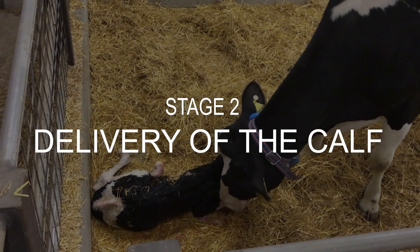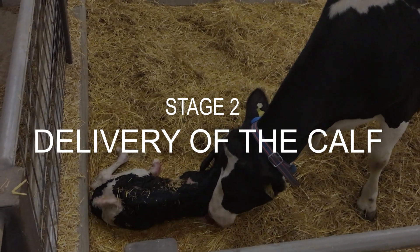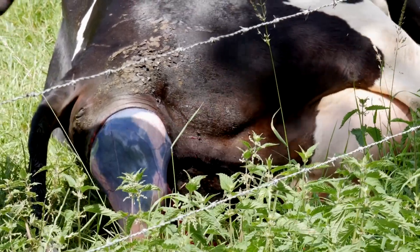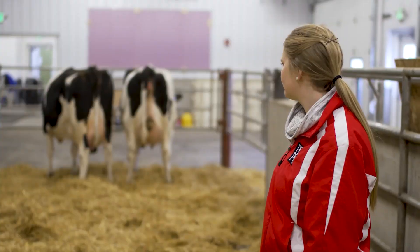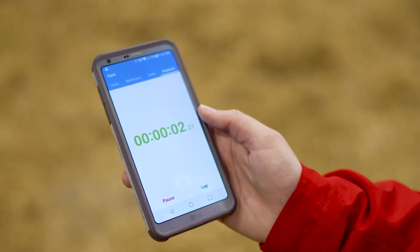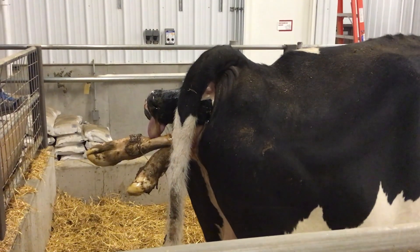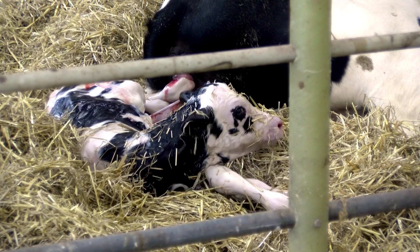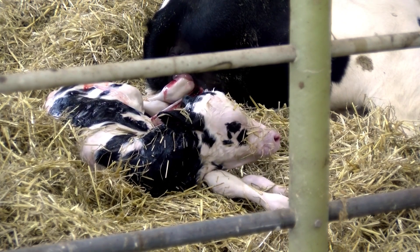Stage two: delivery of the calf. This stage officially begins with the appearance of the protective membrane, or water bag, at the vulva. Begin timing the labor at this moment. A healthy heifer whose calf is presenting normally should calf unassisted within one hour of the start of stage two, while a healthy cow whose calf is presenting normally should calf within 20 minutes.